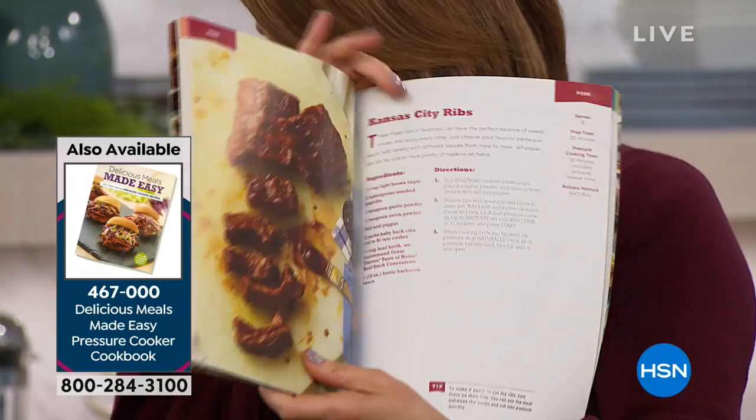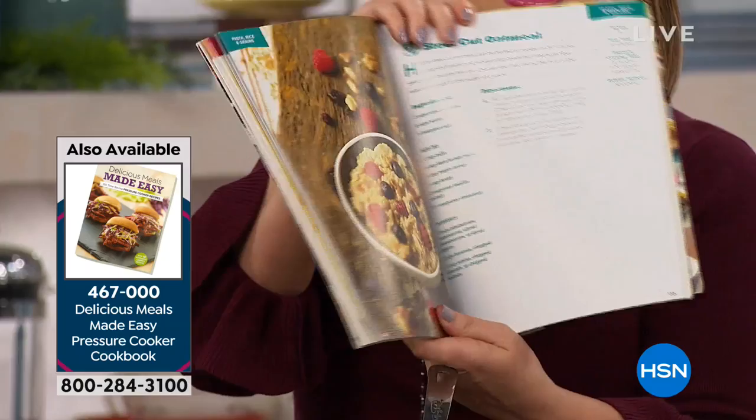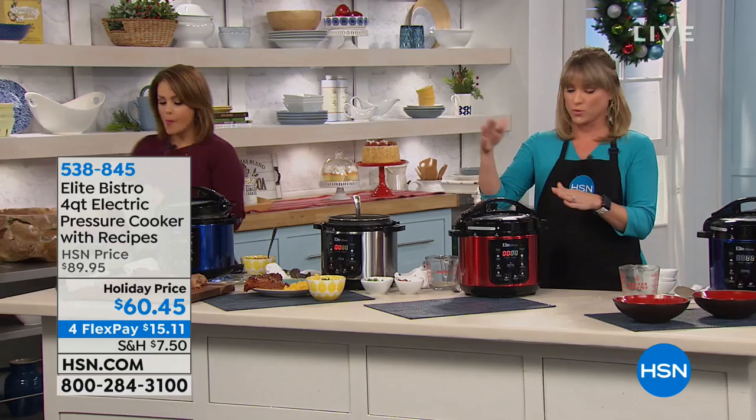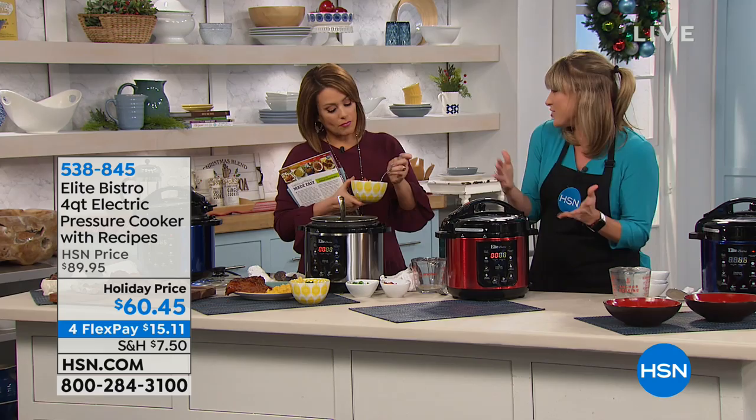The cookbook is $15.95, and just $7 and change to get it home on FlexPay. I always recommend it with any appliance. If it's a gift — can you imagine? The $60 you're spending plus that cookbook for a great gift under a hundred bucks for the sister-in-law, the mother, the uncle.